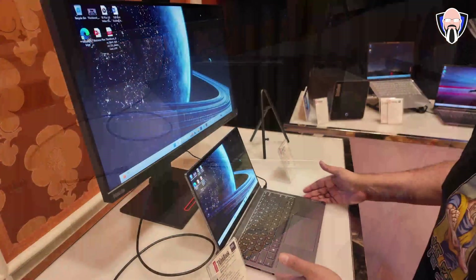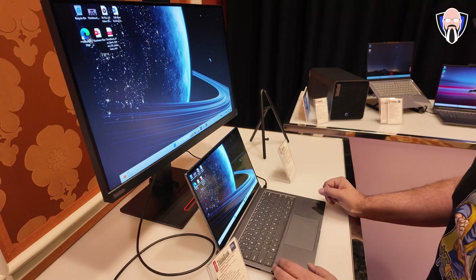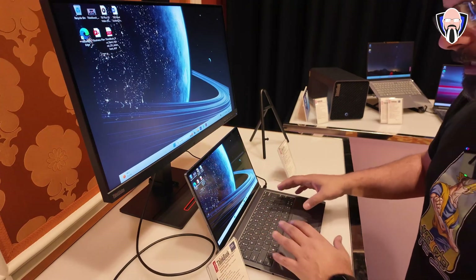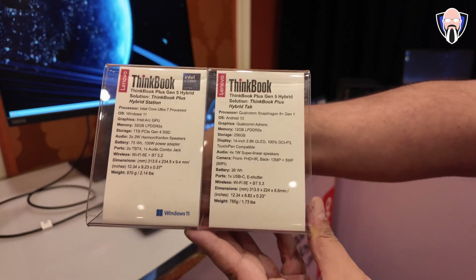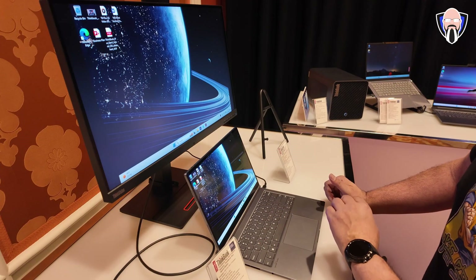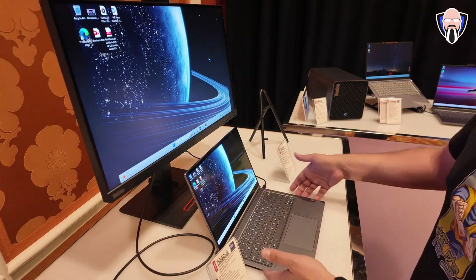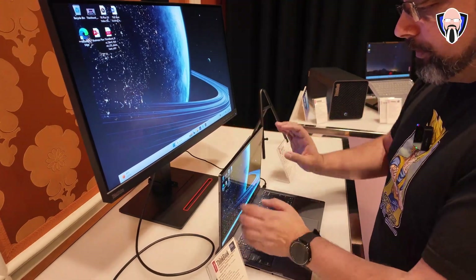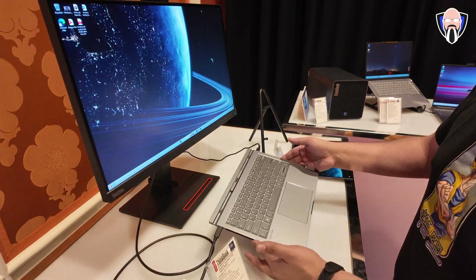Two 2-watt speakers provide the audio. There's a 70-watt battery with a 100-watt power adapter to charge it and provide power to the tablet. There are two Thunderbolt 4 ports, one audio jack, and Wi-Fi 6E. The weight overall is about 970 grams — that's just for the base station, if you separate the display.